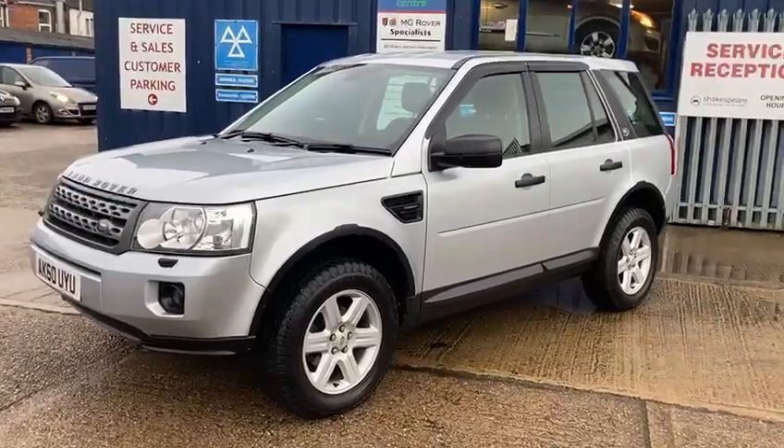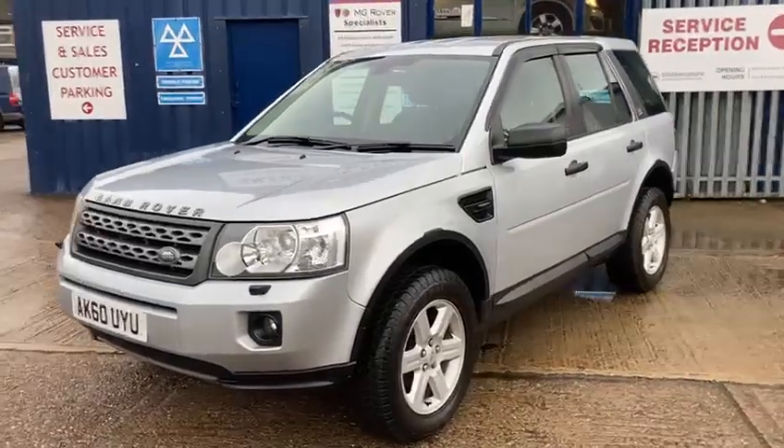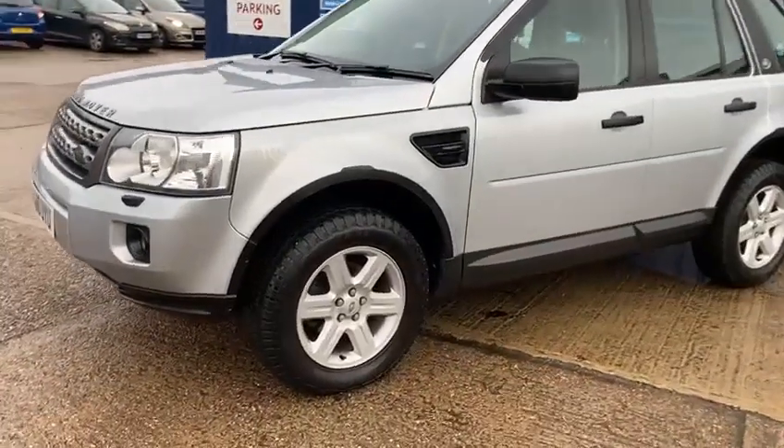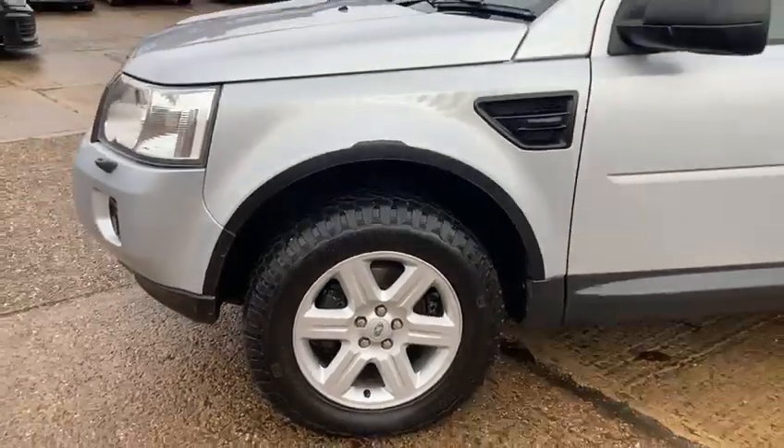It's in fantastic condition and it's been really well looked after. It's got the lovely 17-inch alloy wheels and really good tyres all around.